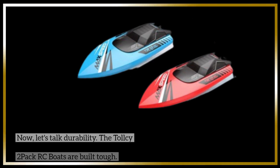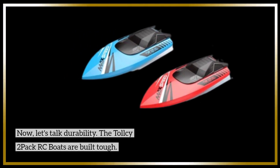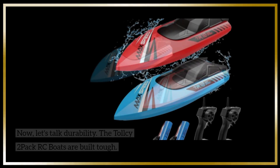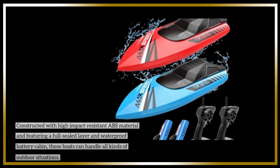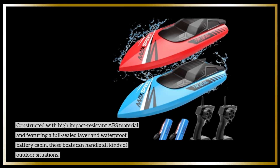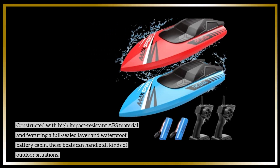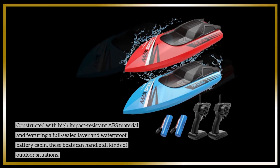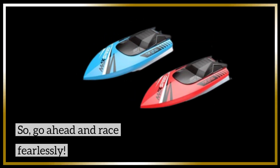Now, let's talk durability. The Tall Sea 2-Pack RC Boats are built tough. Constructed with high-impact-resistant ABS material and featuring a full-sealed layer and waterproof battery cabin, these boats can handle all kinds of outdoor situations. So go ahead and race fearlessly.